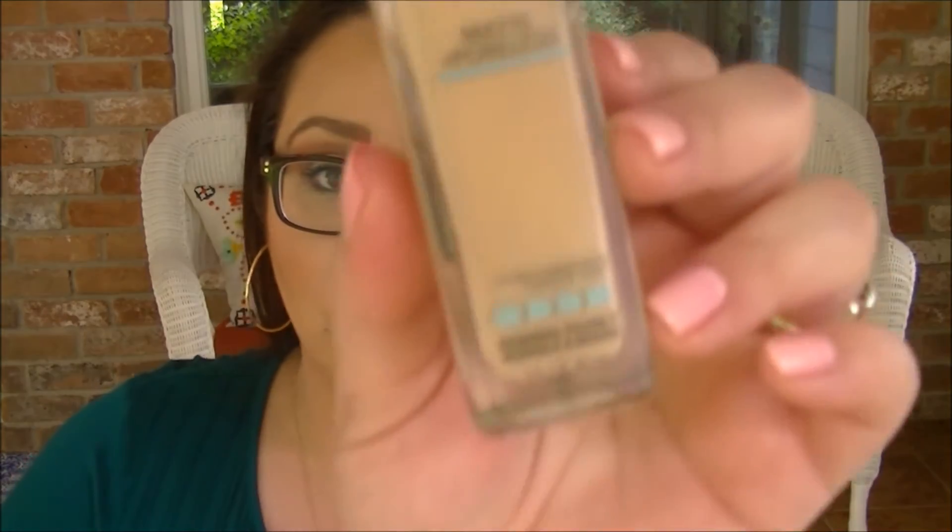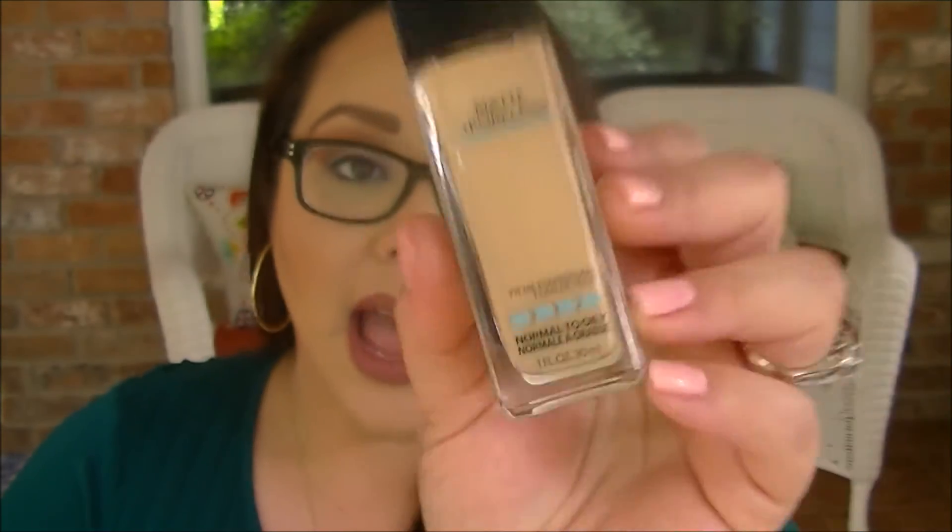The next foundation is the Maybelline Fit Me Matte Plus Poreless, for normal to oily skin, in shade 125 Nude Beige. I do really like this foundation — I like it alone, and it's a great mixer foundation. I'll mix it with the L'Oreal Infallible or with the Estée Lauder Double Wear, which gives a beautiful finish and coverage. It has a light-medium coverage, so if you're looking for full coverage to cover scarring or redness it probably isn't for you, but if you have something mild and you're not looking for full coverage, this is a good one. I do see myself repurchasing this one.